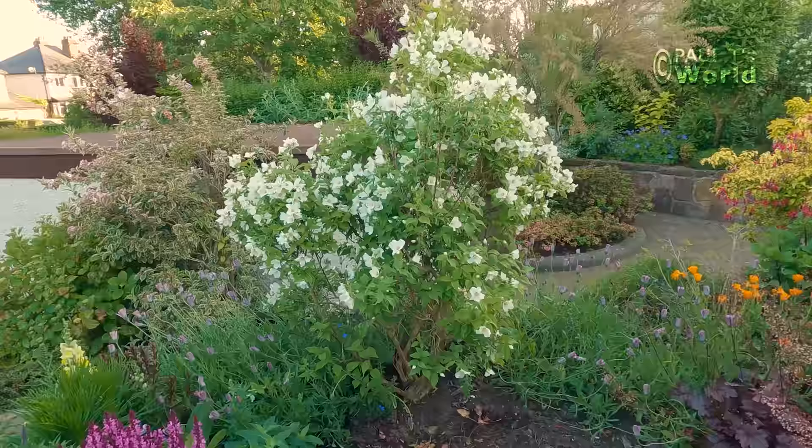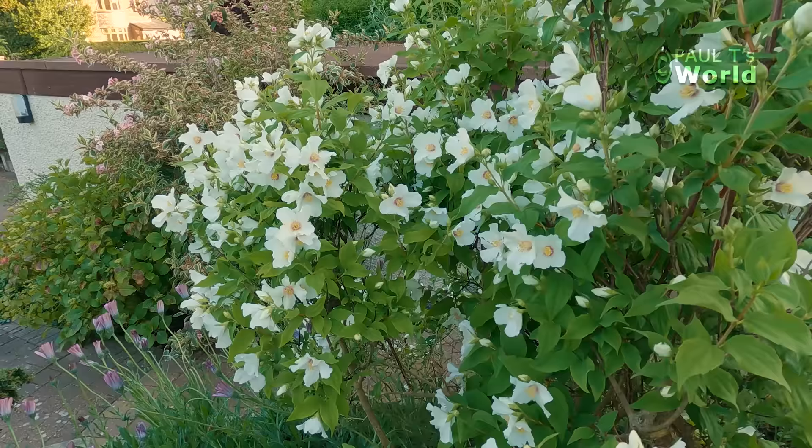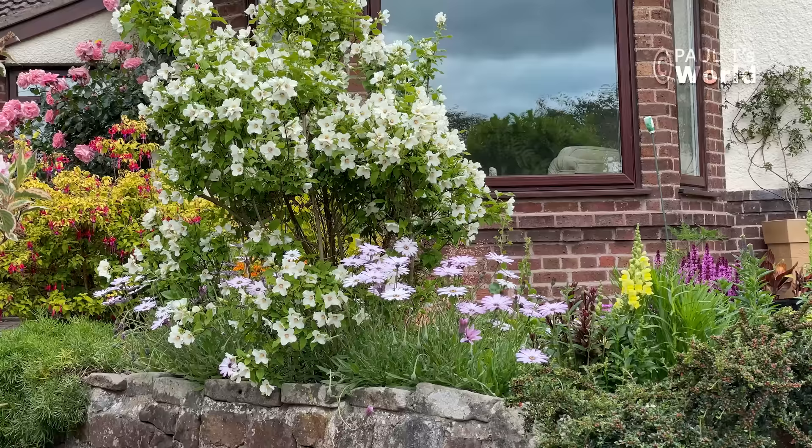And what a start — Philadelphus, mock orange. It's scenting absolutely beautifully. I've got four mock oranges in the garden and they're so famous for their scent.